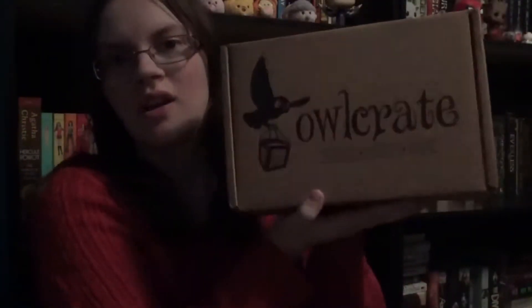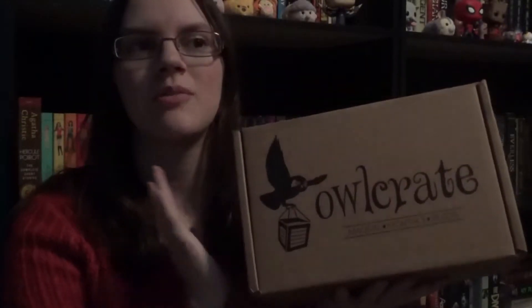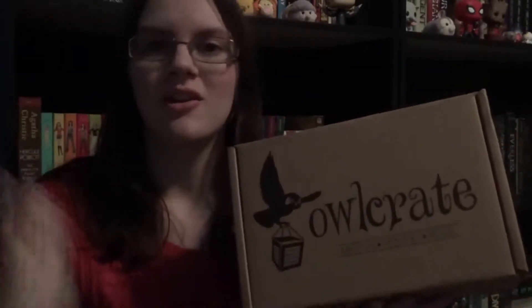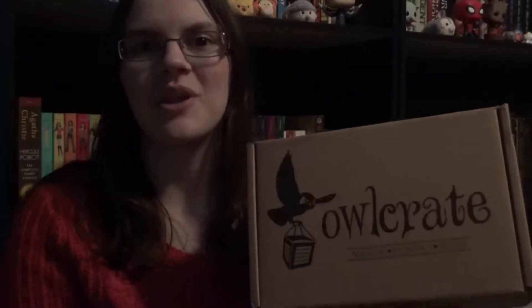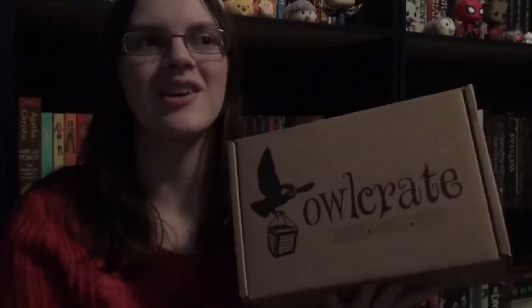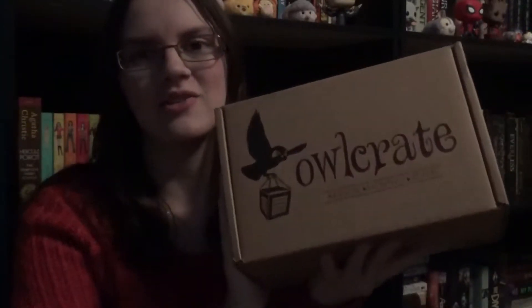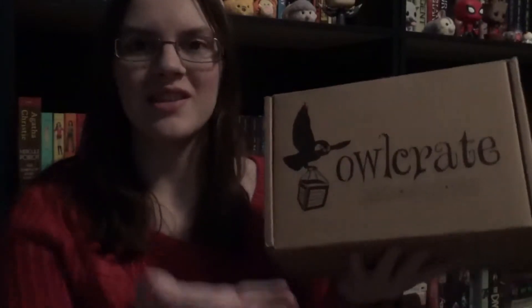Hey everyone, it's Jordan, and today I'm going to be doing an unboxing for October's Owlcrate. Owlcrate is a bookish subscription box that will send you a newly released book as well as other bookish goodies. I'm excited about this because it's called Lost in a Bookstore, which is really relevant because whenever I go to a bookstore with Kevin, he ends up losing me. So I thought the theme really grabbed my interest, and I'm definitely excited to open this box. Let's get to the unboxing.